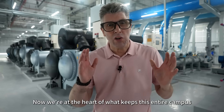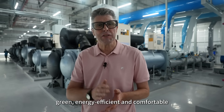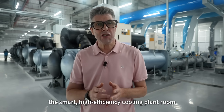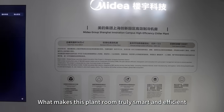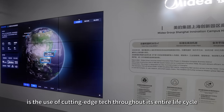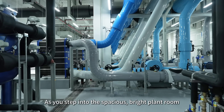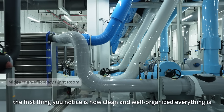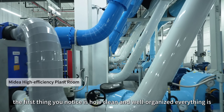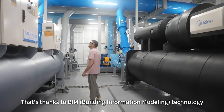Now we're at the heart of what keeps this entire campus green, energy efficient and comfortable — the smart, high-efficiency cooling plant room. What makes this plant room truly smart and efficient is the use of cutting-edge tech throughout its entire life cycle, from design to operation. As you step into the spacious, bright plant room, the first thing you notice is how clean and well organised everything is. That's thanks to building information modelling (BIM) technology.